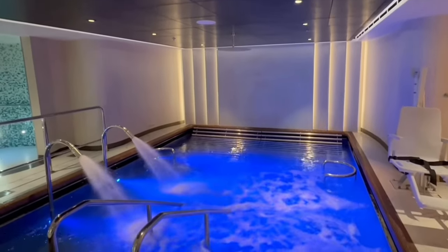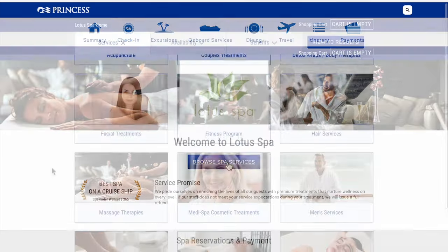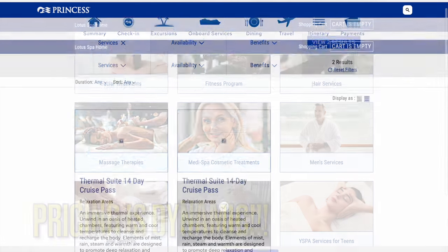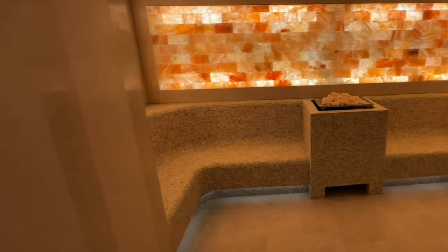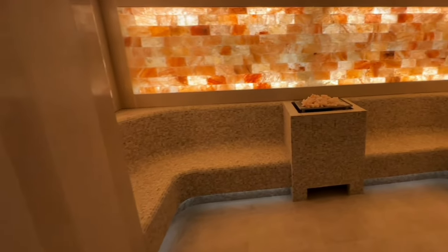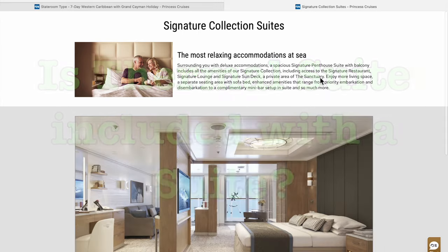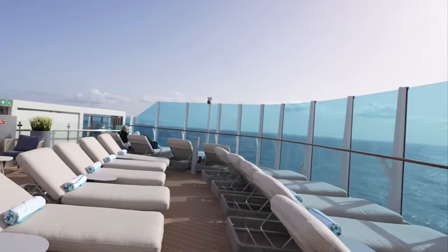You can pre-book the thermal suite for the entire duration of your cruise before you leave using your cruise personalizer online or on the app, and you'll have unlimited access to the thermal suite or Enclave every day from 8 a.m. to 10 p.m. and can come and go as you please. The price is dynamic and can change with every cruise, so we cannot promise you a price. Currently the price seems to be somewhere between $20 to $30 per passenger per day, and you do not have to book for the entire cruise stateroom as you would with a Princess package.